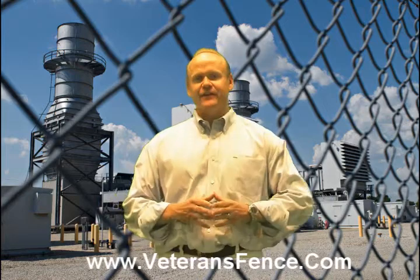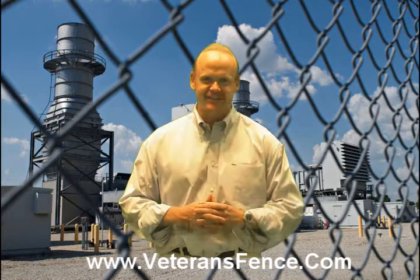Hi, this is Brian Teets with Veterans Fence Company here in Southeastern Michigan. I'm here today to talk about chain link fencing — what you should and should not buy when you're going out to purchase a chain link fence for your home or for your business.